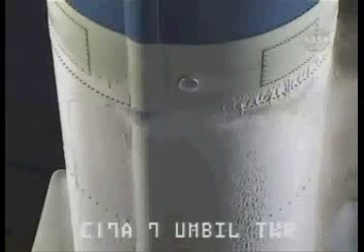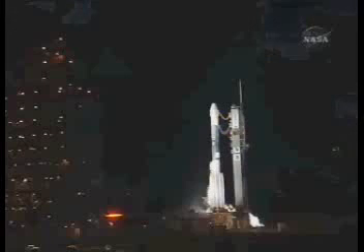70 seconds. SSE, hydraulics internal. Internal. 60 seconds. One minute to the launch of the Phoenix Mars Lander. T-60 seconds.